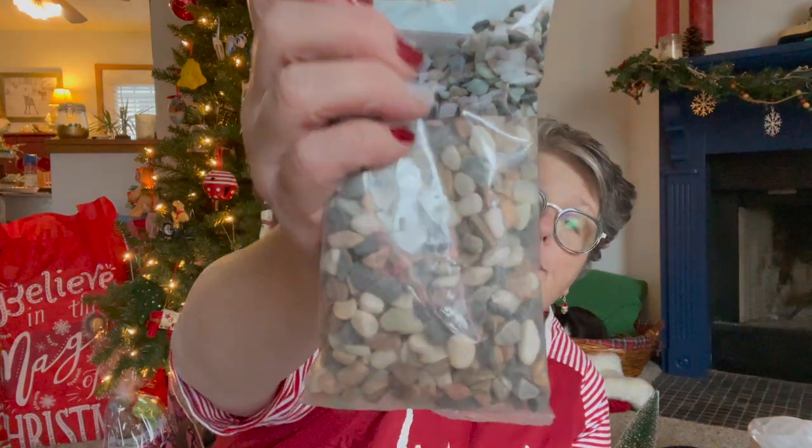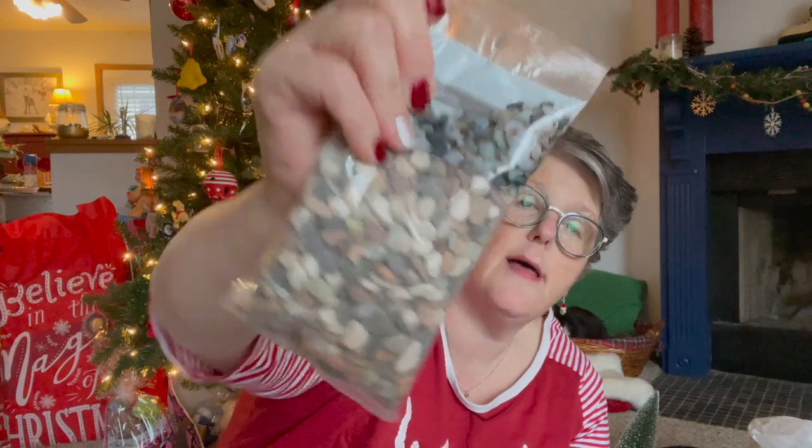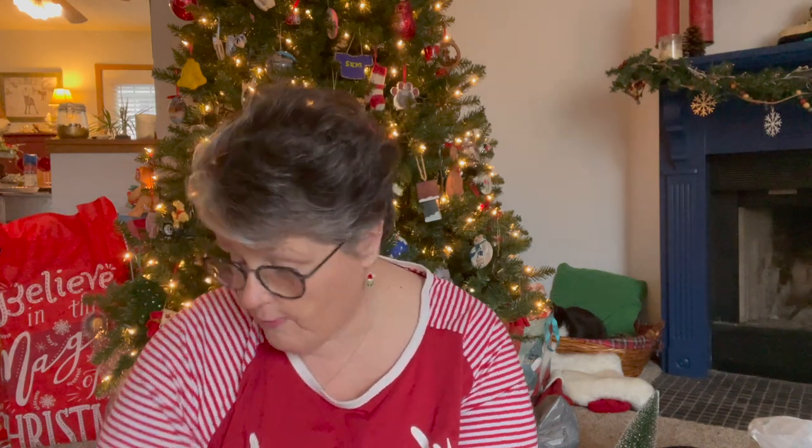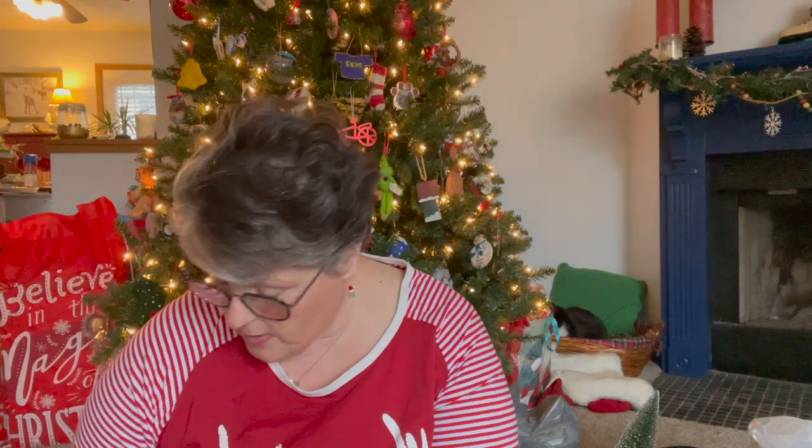I found these and I should have grabbed two, but they're fun. Look at those little rocks - these are great. If you have succulents, like I need to transplant some, you put these decorative rocks on top and they're just small enough. If you rinse them off, the colors are a little more vibrant. I grabbed those - I should have grabbed a second one. I have a fair amount of plants.